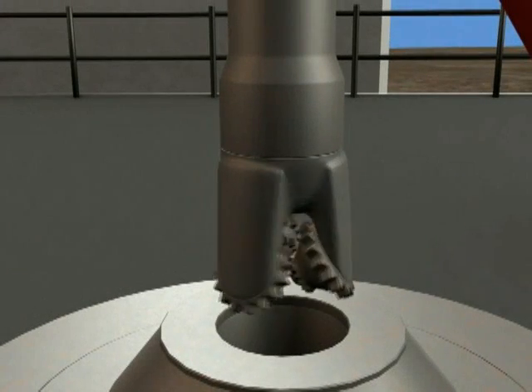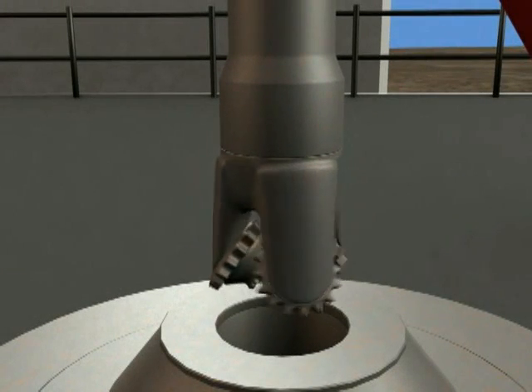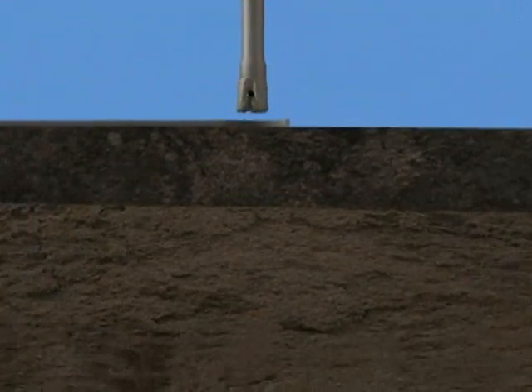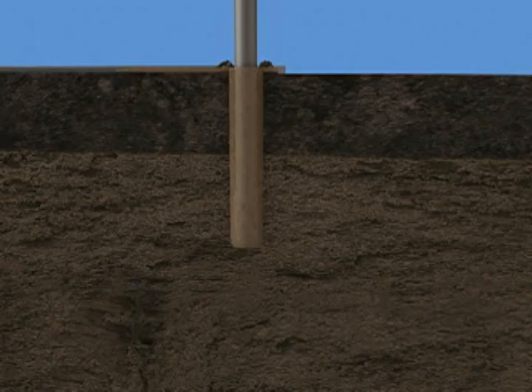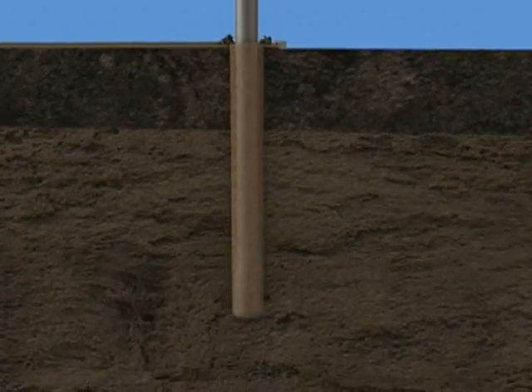On most modern oil rigs, a tricone bit is used to drill through the rock layers. The weight of the drill pipe on the bit is regulated by the driller, and as the bit rotates, it tears through the rock, breaking it into small chips that are flushed up out of the hole by the drilling mud pumped down the pipe. For clarity's sake, we shall not show the drilling mud from this point on.